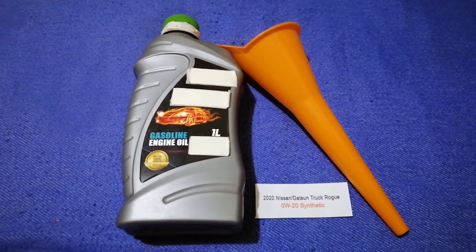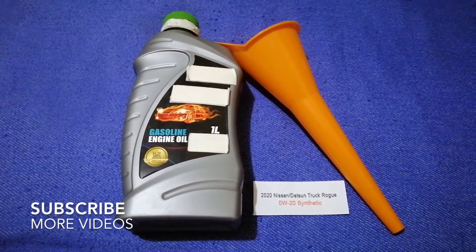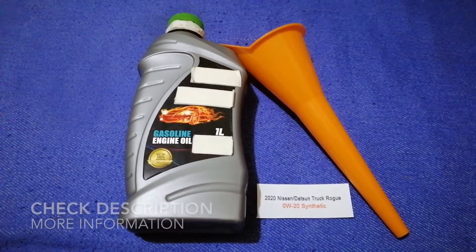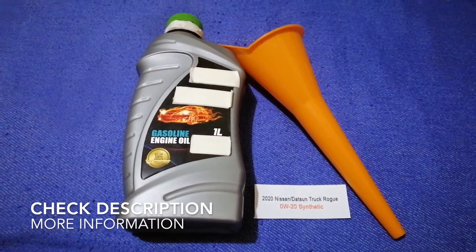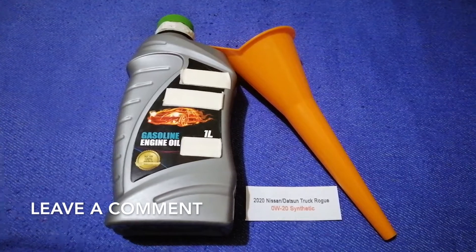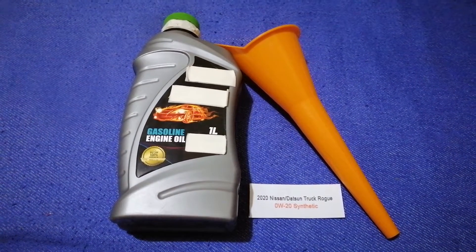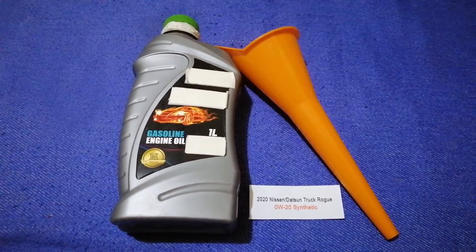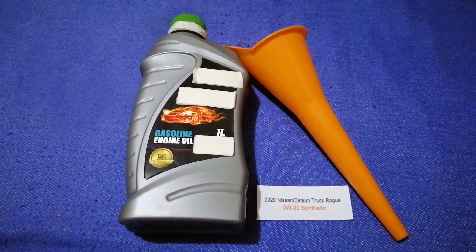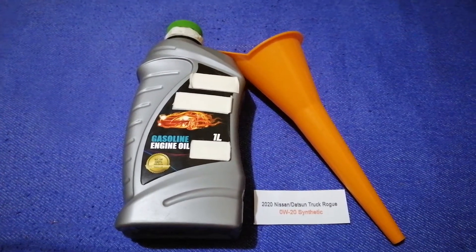Hey guys, welcome back. Today we are going to talk about the oil type for the 2020 Nissan Rogue. If you are looking for what oil to buy, I have already looked it up — just check the video description. The oil type for the 2020 Nissan Rogue is 0W-20 synthetic. This is the manufacturer's recommended oil type.